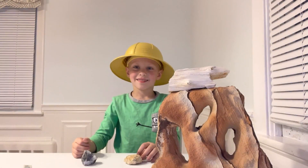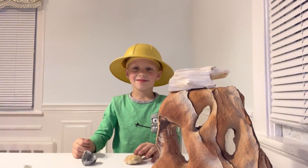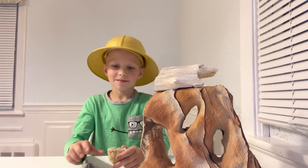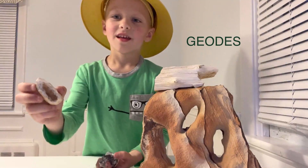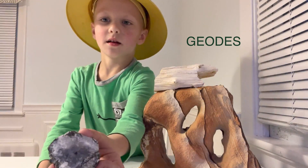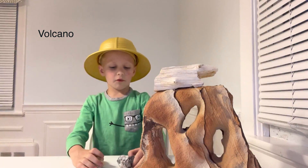I am here with Spencer the scientist, and he's going to show us some rocks. Spencer, what's a scientist called that studies rocks? A geologist. Can you show me some cool rocks? Yeah, these are geodes. See the sparkly inside. Those are beautiful. How were they made? They were made from a volcano.